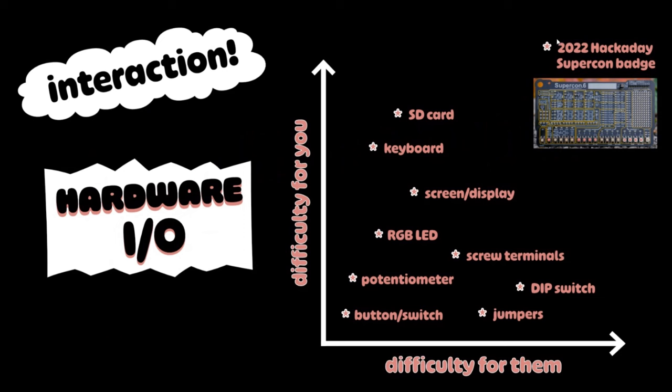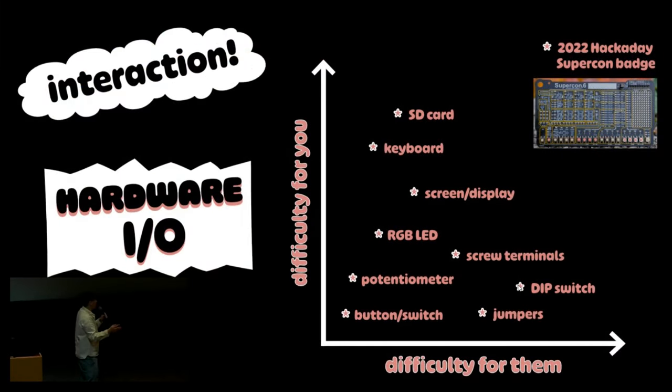You should think about how your object is going to be interacted with. The big takeaway is: lean on paradigms that your user already knows. And that's the unique thing about doing gifts — you know your user. You can design it specifically for them. I want to draw specific attention to the danger zone where things are really easy for us — like creating jumpers, adding test points, making things configurable as safety mechanisms. But I don't want to teach someone binary just to change the color of their LED. And even screw terminals — not everyone has a screwdriver. You don't want to leave it up to them to figure out where the wire goes.